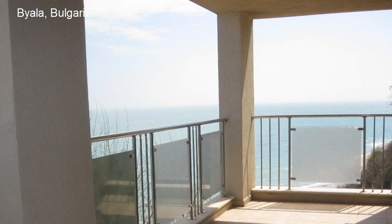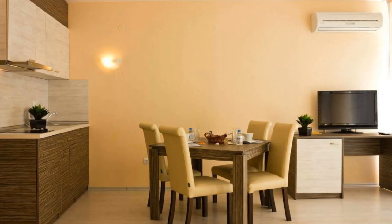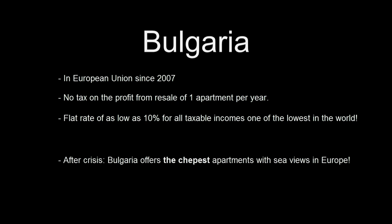Have you ever dreamed about an apartment or house in a sunny and warm place near the beach? Bulgaria offers now the most affordable properties in Europe. This is the best time for buying a property in this country.